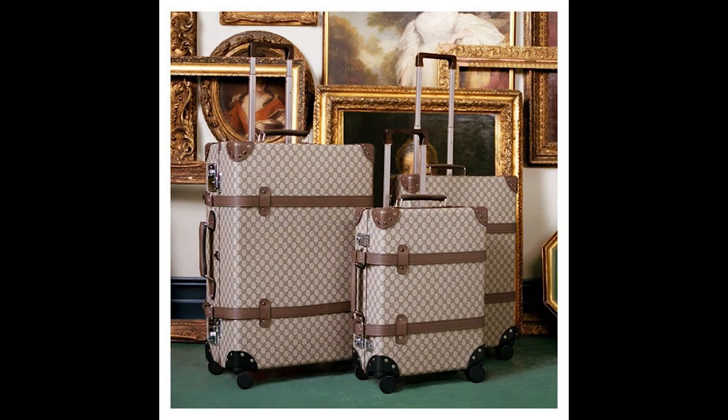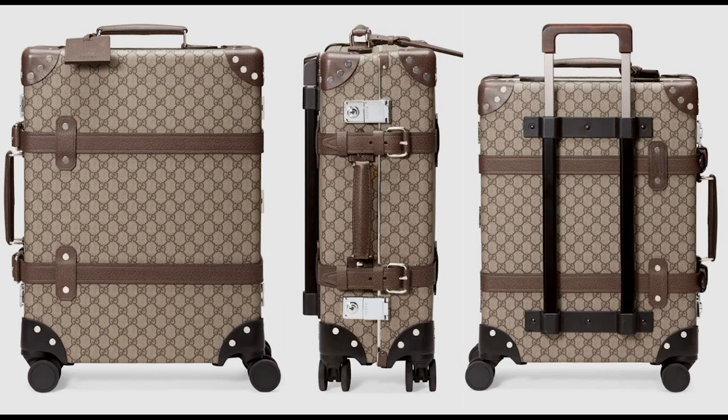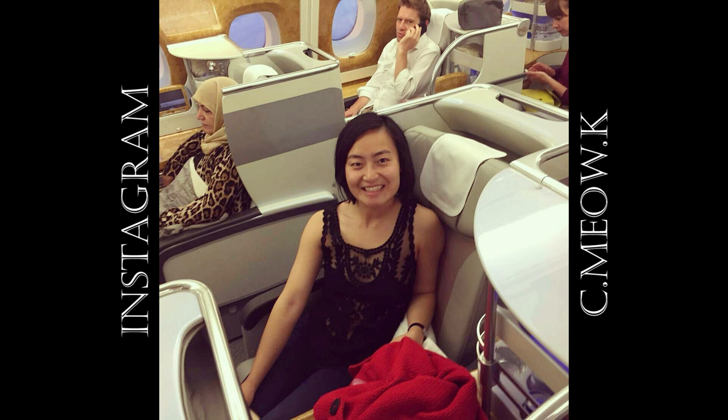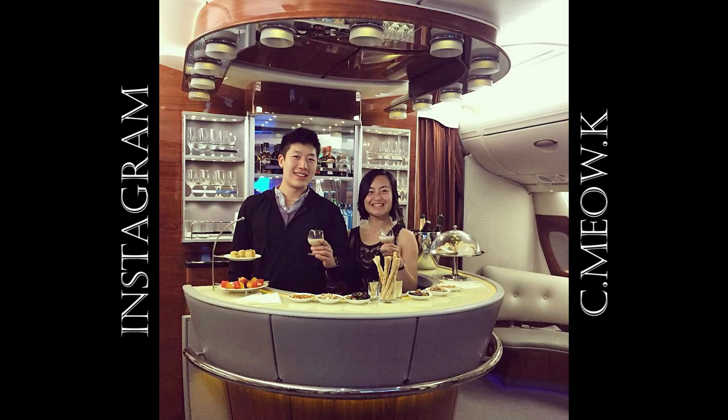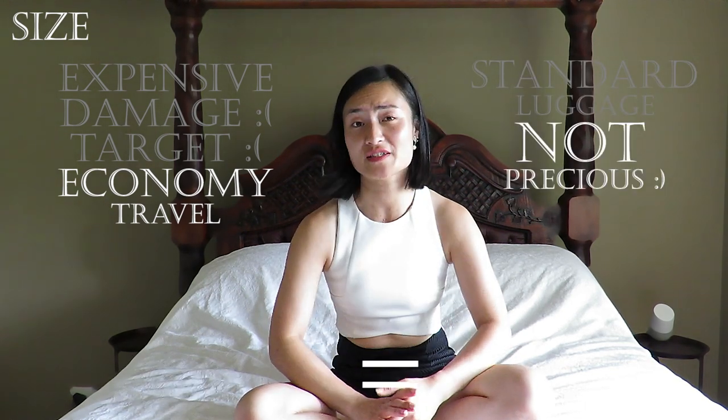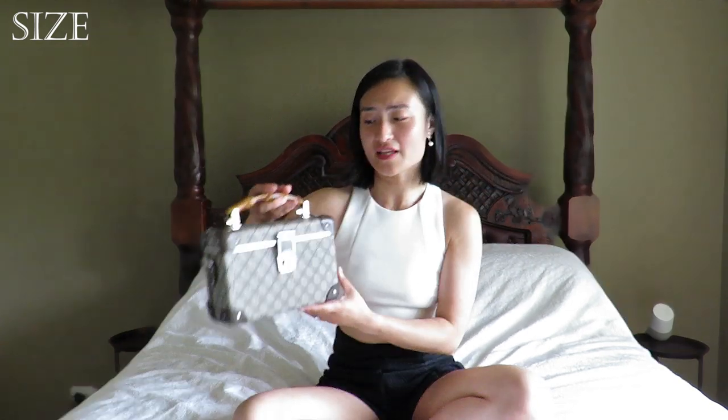In contrast to the beauty case, both the medium and large are offered in two colour options — the classic beige ebony or black with matching black leather trim. As stunning as luxury luggage is, I cannot justify it because I'm middle class. They're expensive, inevitably going to get damaged, they draw attention to you as a pickpocketing target, and I typically don't travel by luxurious means. For those reasons, the closest I'm ever going to get to luxury luggage is via a miniature trunk-inspired handbag, and that's exactly what I'm getting here with the GG Beauty Case.